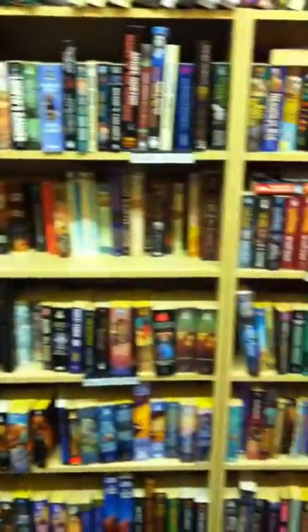Science fiction fantasy — we've got a really good section on that, all the way across on both sides. Plus science fiction series — there's the beginning of the authors.